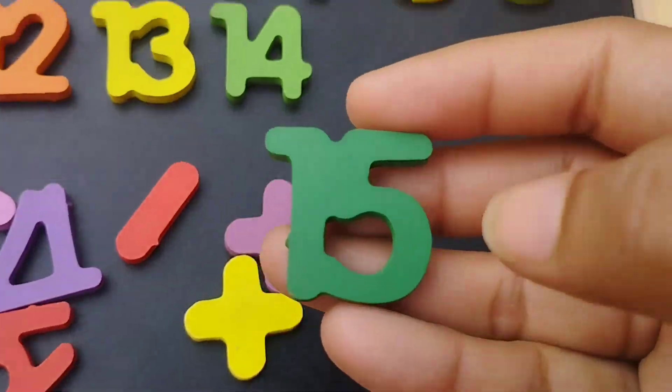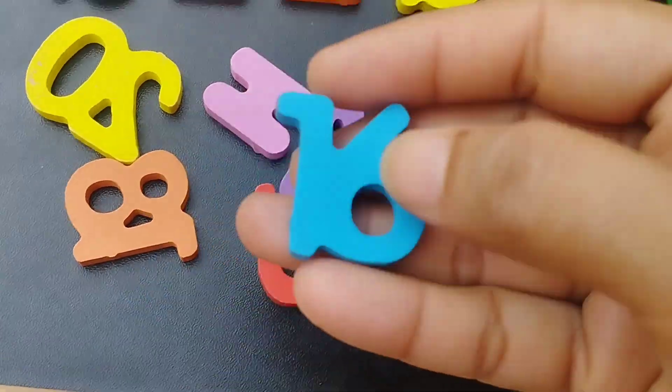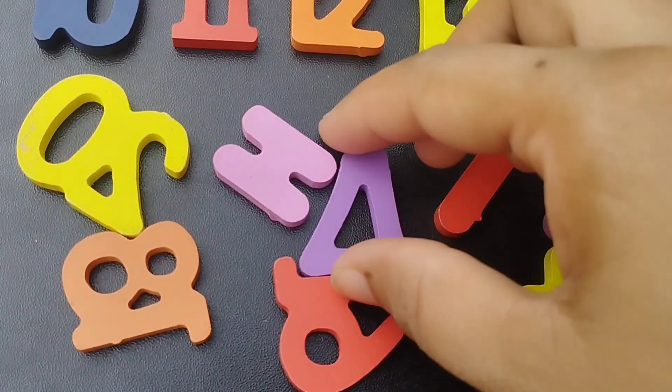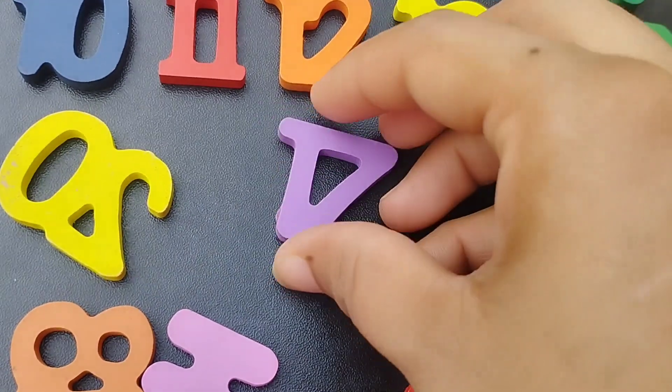Number 15. The next number is number 16. Number 17. 1. 7. 17.